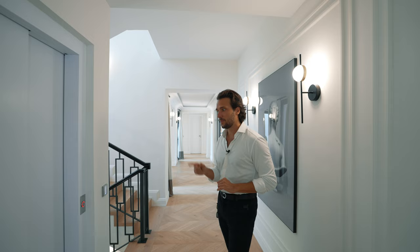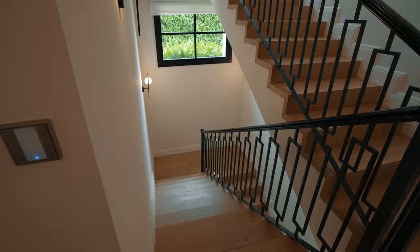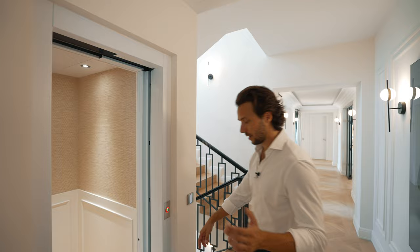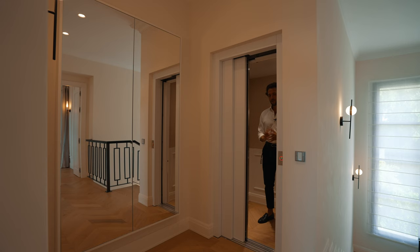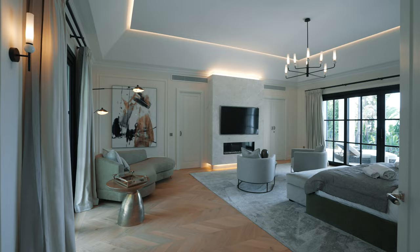The staircase leads either up to the first floor or down to the basement. The elevator features the same natural stone and natural wood laid out in a herringbone pattern, plus wallpaper. This is the first floor, which houses two bedrooms, one being the main bedroom. When you walk up the stairs, there's also a big window bringing natural light in, illuminating the entire staircase.